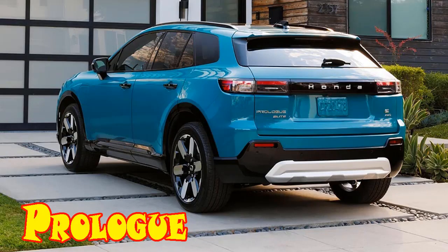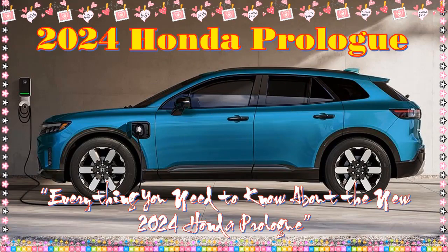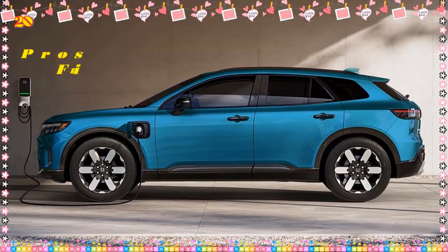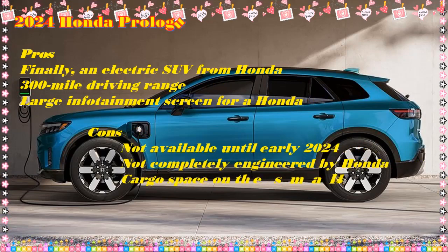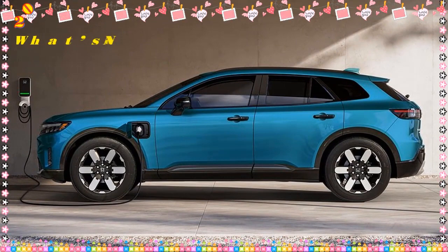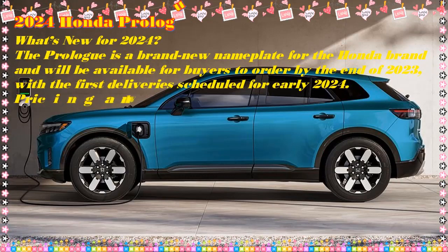2024 Honda Prologue first look — a Honda SUV with GM's Ultium electric guts. Honda's first all-electric vehicle for the U.S. utilizes GM's EV platform. Honda has had a few all-electric vehicles in its past, like the EV Plus, as well as limited releases of the Fit EV and Clarity all-electric, and the more recent retro-inspired Honda E sold only in Europe.